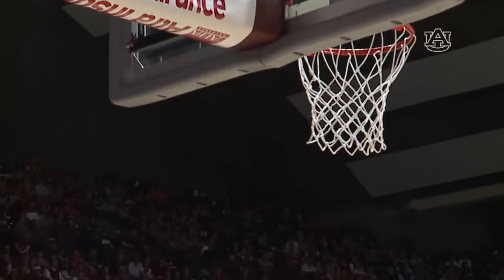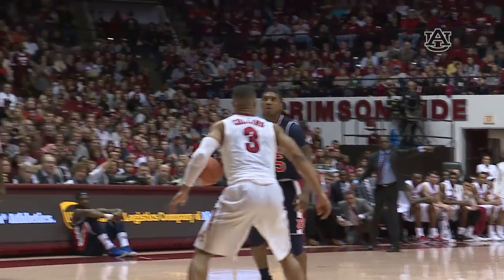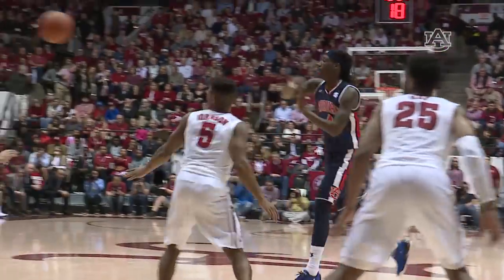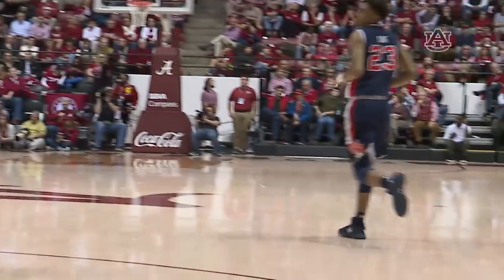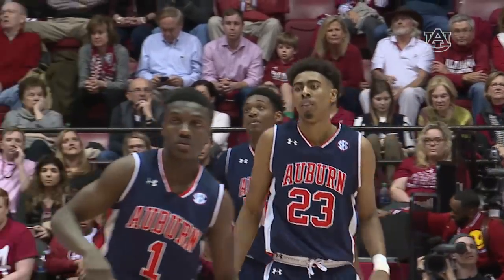Purifoy from the wing — three, good! Johnson at the top — Ronnie, you know he wants it. He will take it and he will make it! Over to Brown — three, good! In the corner, guarded by Ingram. Brown drives, kick out — Lang, three, good! TJ Lang with a big three ball. Bryce Brown gets his third assist, and that's great.